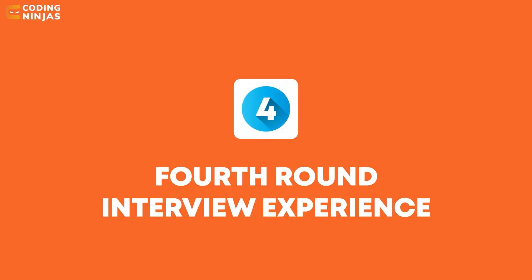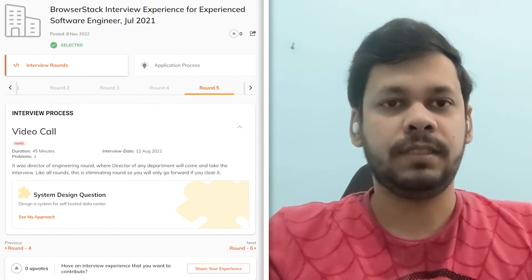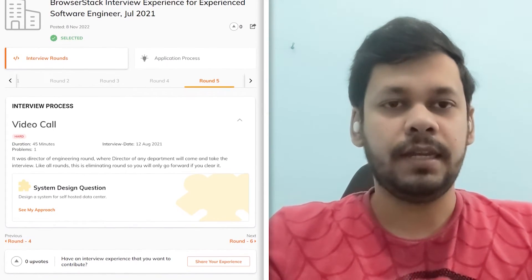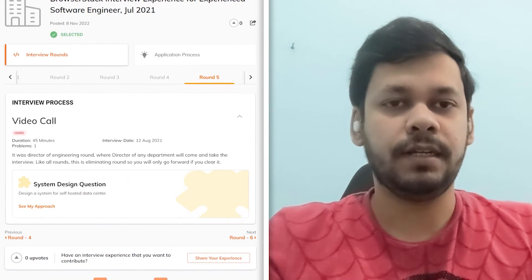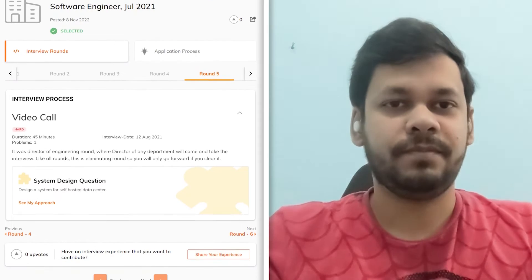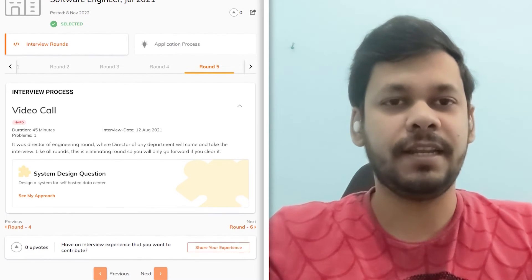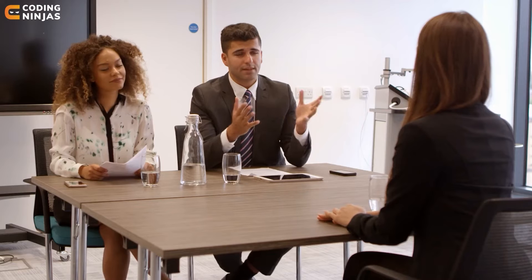Moving to the fourth round — it was taken by someone at the director level at BrowserStack. It was more like a high-level system design round and it was really very difficult. I could answer only about half of them. But answering half of them, I still got selected for the last round. Being a recent graduate applying for the software engineer role, they don't have very high expectations. They just check if you have a bit of an idea and if you can be trusted to keep learning while you work.